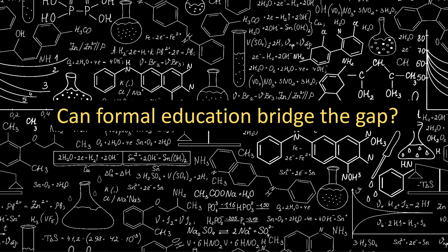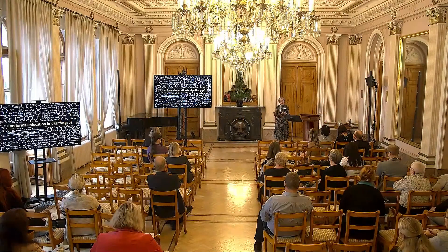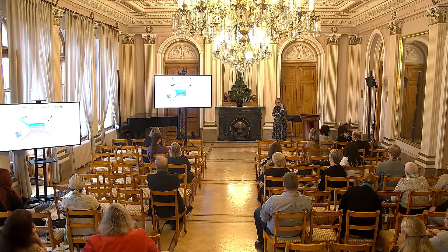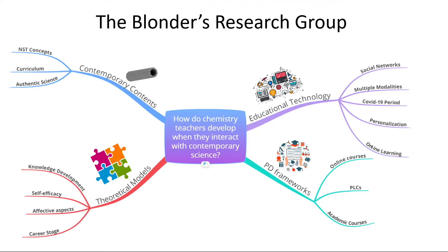But can formal education really bridge the gap? The teachers in formal education, if we want to introduce contemporary research there, should deliver it to students. This is a real challenge because they are not part of research activities — there is a knowledge gap and also a skills gap. In my research group, we study this challenge and think about how chemistry teachers develop when they interact with contemporary research, and we try to develop models for professional development of teachers to support them in reducing this gap.